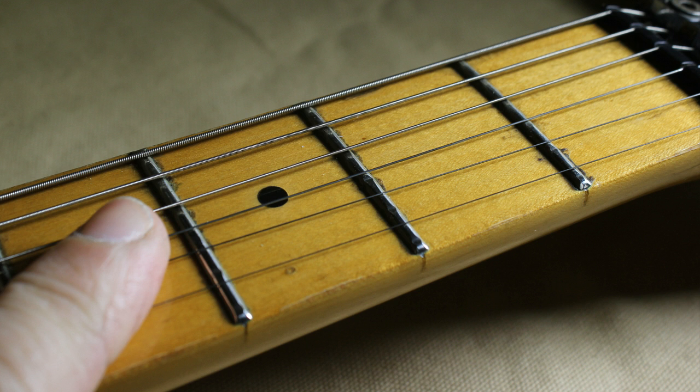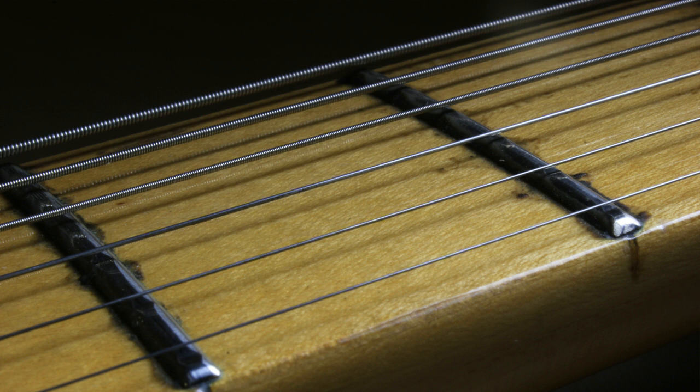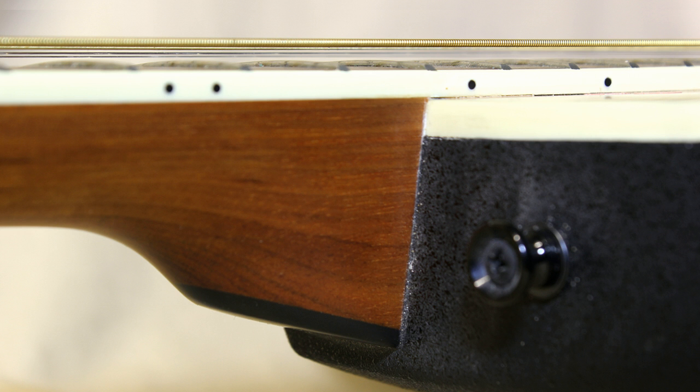Another important thing to look for is fret wear. This doesn't come into play if you're buying a new guitar, but on most secondhand guitars there is some level of fret wear, and if it's really serious it can affect the way the guitar plays. The level of fret wear depends on how heavily the guitar has been played — you can get really old guitars where the frets are perfect, or a relatively new guitar where the frets are completely worn out. Always check the frets properly; sometimes it's necessary to bend the strings out of the way so you can see them clearly.